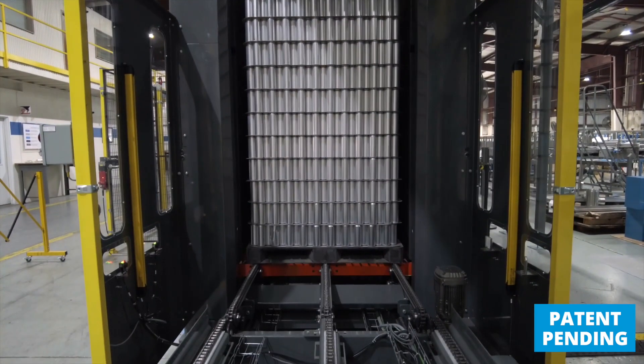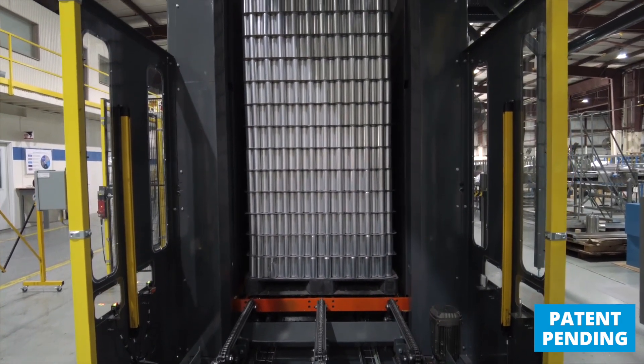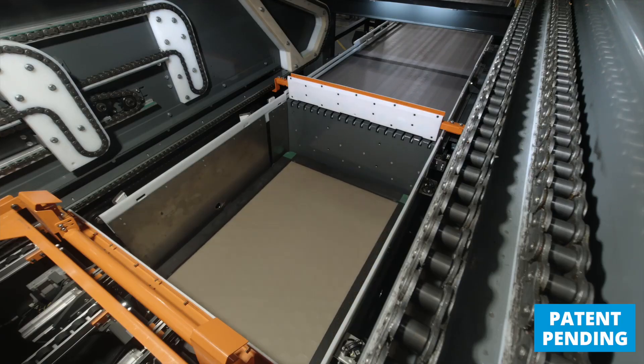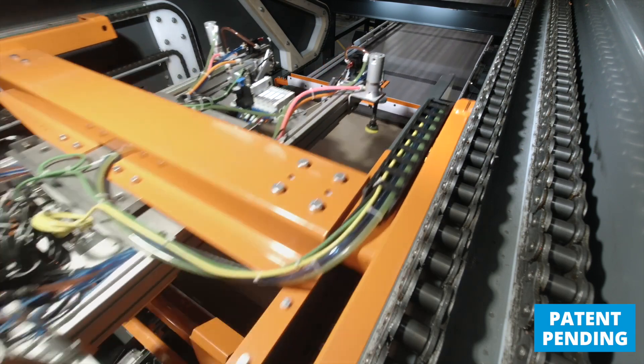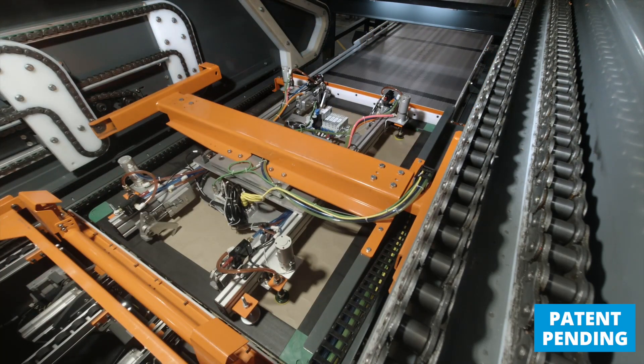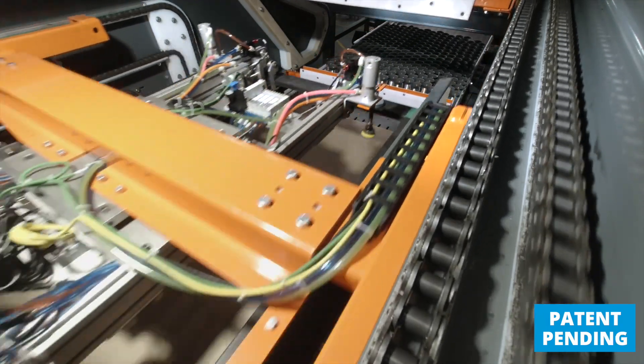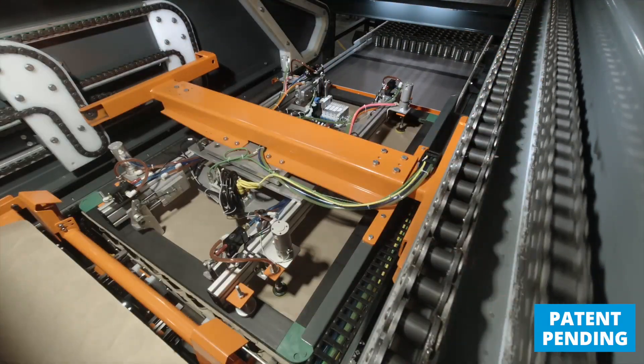Full product is delivered to the infeed, goes in, goes up the hoist, brings the product up to sweep height. The first real difference you'll notice is when the product reaches sweep height. Instead of a traditional sweep car and bins to store the dunnage materials, Fortis employs an entirely new system.